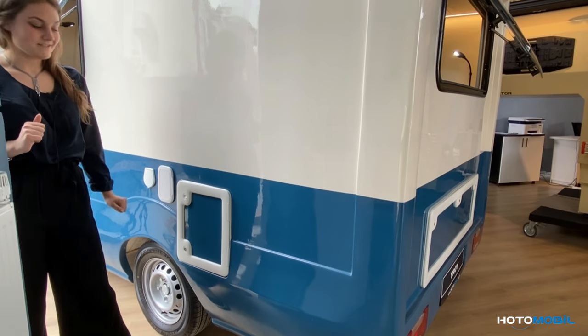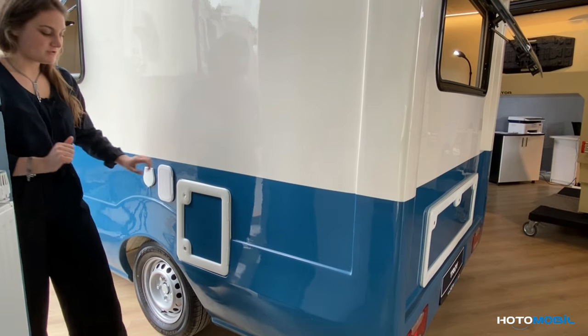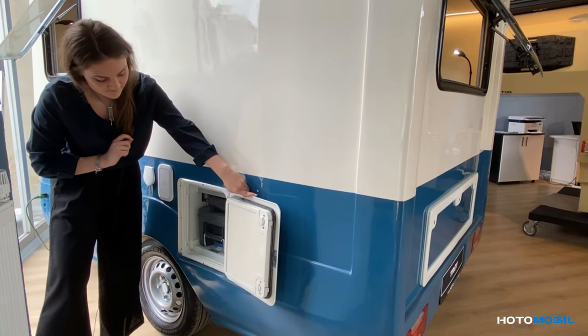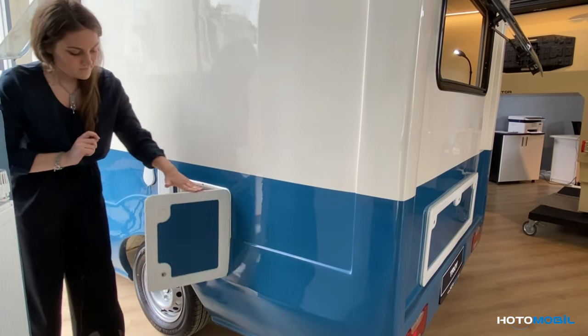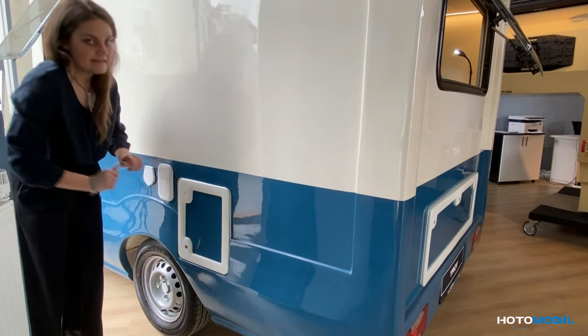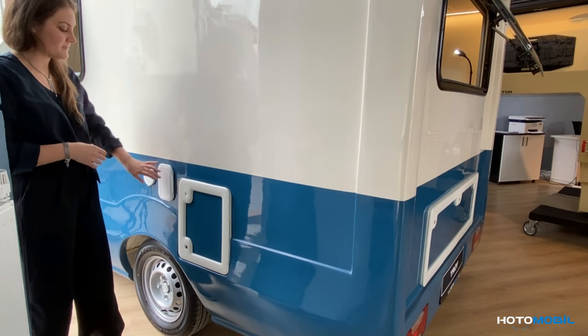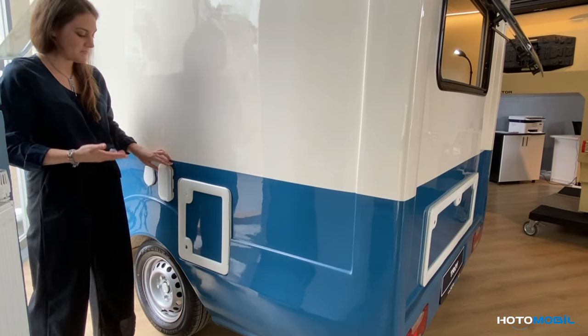What you can see here is, first of all, the wastewater tank with the capacity of 60 liters. Then we have an exterior shower system, which is an optional feature we can choose while creating our dream caravan.